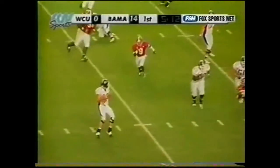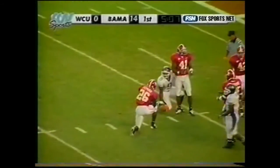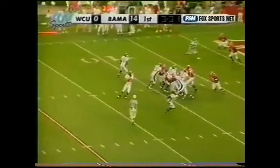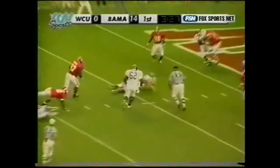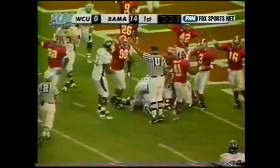Play action — Swigert rolls, throws, catch made again by Eddie Cohen in traffic. Swigert steps up and drops it — fumbles the football forward, and Alabama's got it.